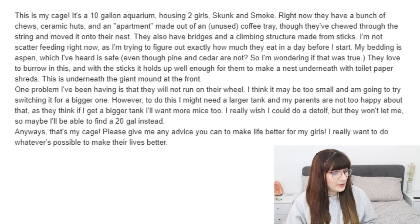The next email is about a 10-gallon aquarium housing two girls called Skunk and Smoke. They have chews, ceramic huts, an apartment made from an unused coffee tray that they chewed through and moved into as nests, bridges, and a climbing structure made from sticks. The bedding is aspen — yes, aspen is perfectly safe. One problem is the mice won't run on their wheel, which they think may be too small, and they might need a larger tank, though their parents are hesitant.